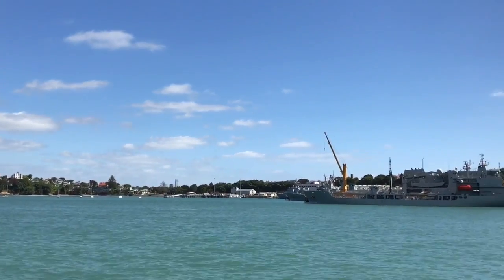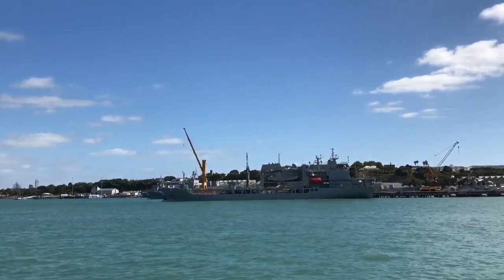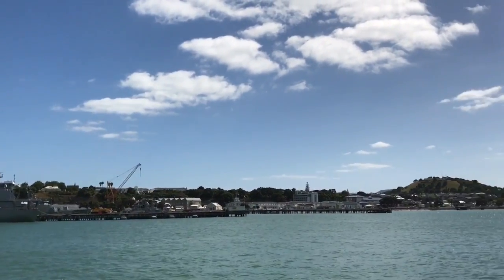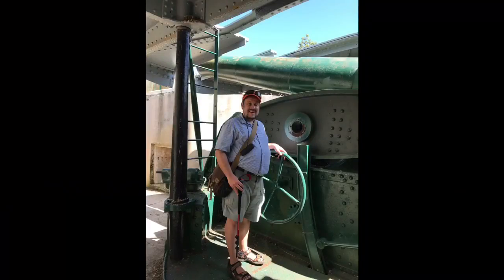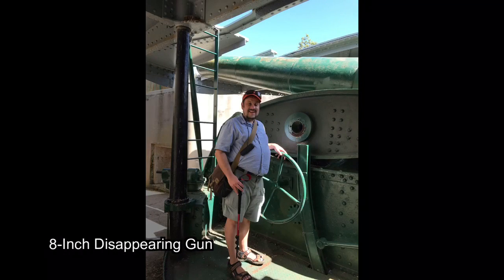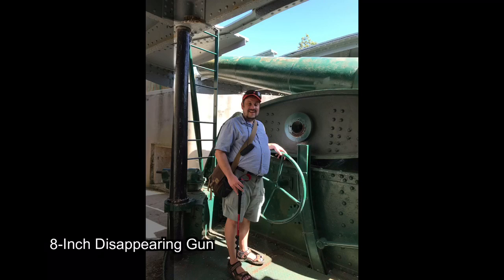I think this must be Devonport. We're closing in on it and that's good because that's where we're heading. So here we are on Mount Victoria in Devonport. It's an easy ferry across the harbour to get here.